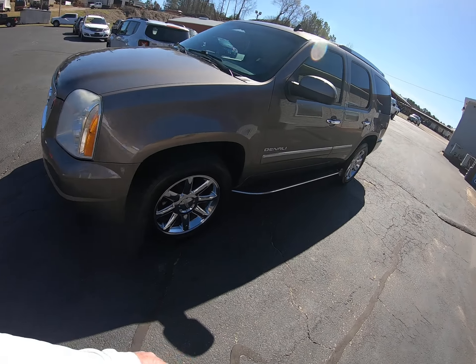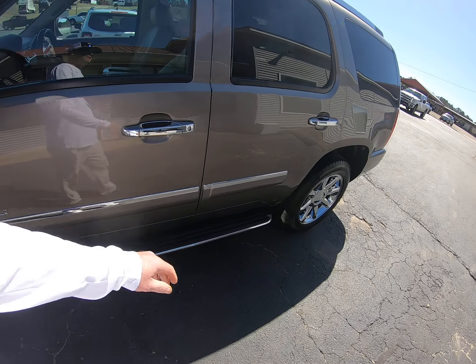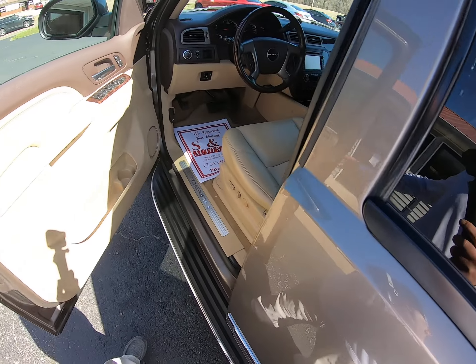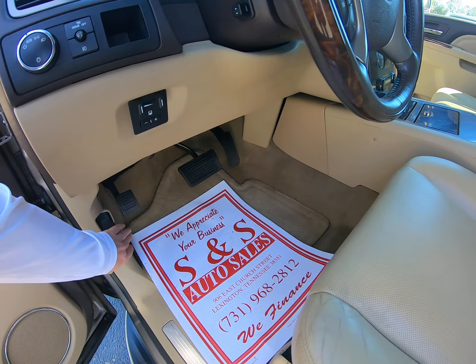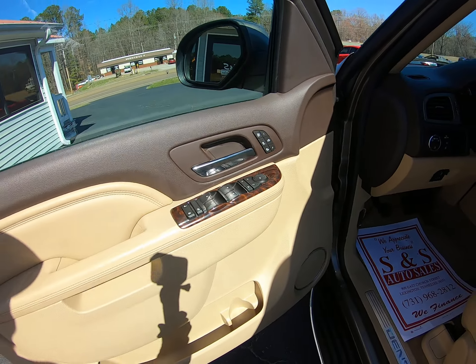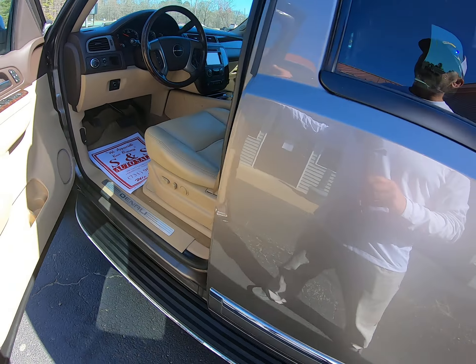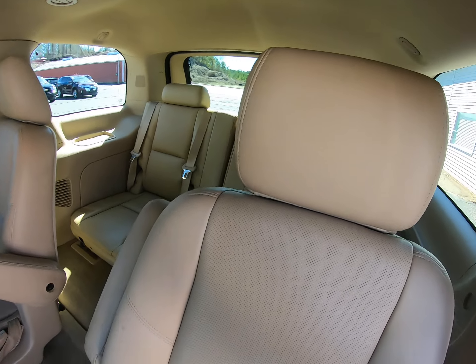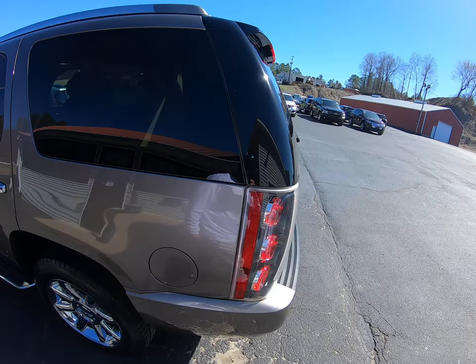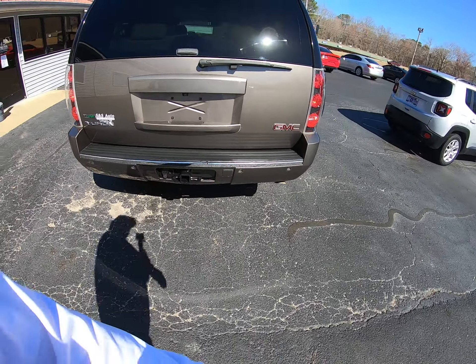Okay folks, today we got a nice GMC Yukon Denali, one owner, 2012 model. Got the heated and cooled seats, of course power seats, captain's chairs, got the third seat, got the power liftgate, got the towing package.